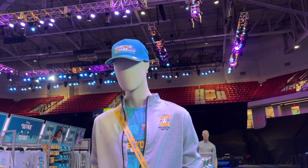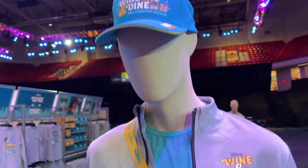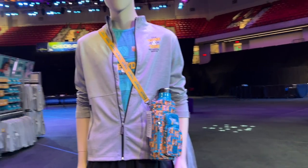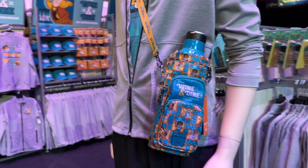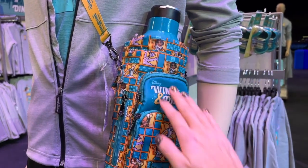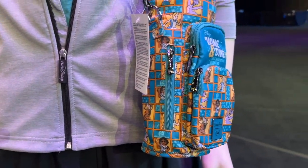Using the mannequin to show off a couple of items: here is the Wine and Dine half-marathon hat with the little 2023 year on the brim — really nice bright blue color. There is the Wine and Dine 2023 jacket. It's a nice performance material, nice and thin, windbreaker-style. I also really like this Lug bag. Oftentimes over-the-shoulder slings can be really large and cumbersome, but this one is very sleek — it just fits the bottle. It's got the logo and all of the different characters, plus the Disney Parks logo, with vivid bright colors and plenty of zippers for storage.